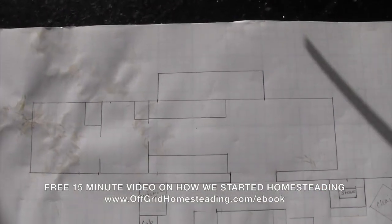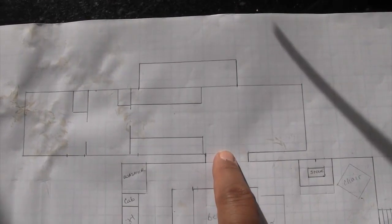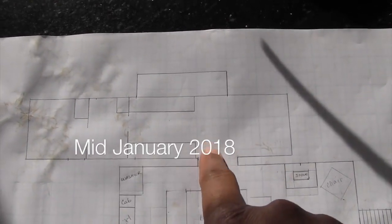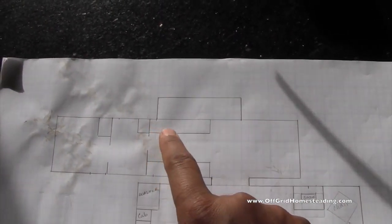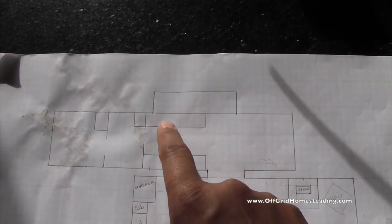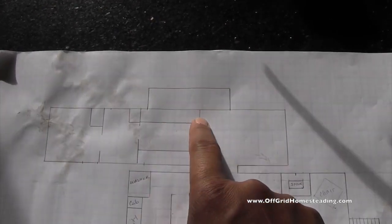Let me show you here - this is the trailer, this is your slider right here. This is the opening for the slider, this is where my office is, here's our bump out, and this is where our new kitchen area is going to go with our new stove that we already have in storage.